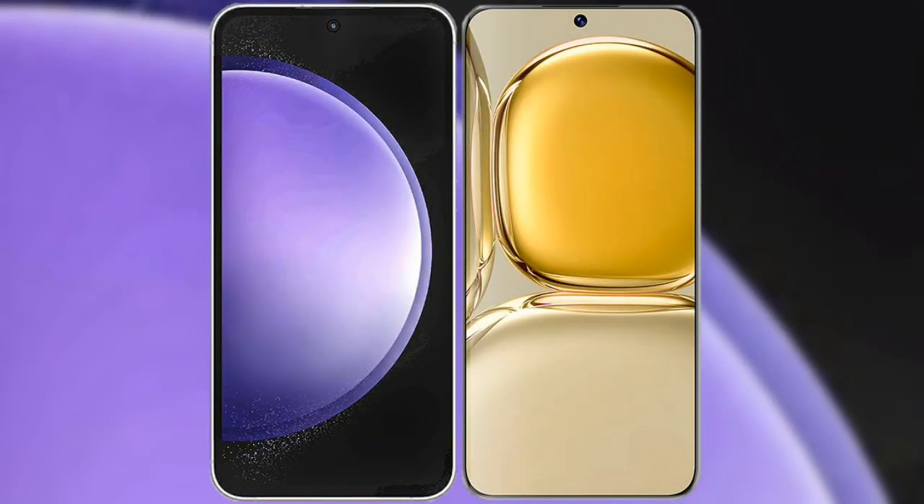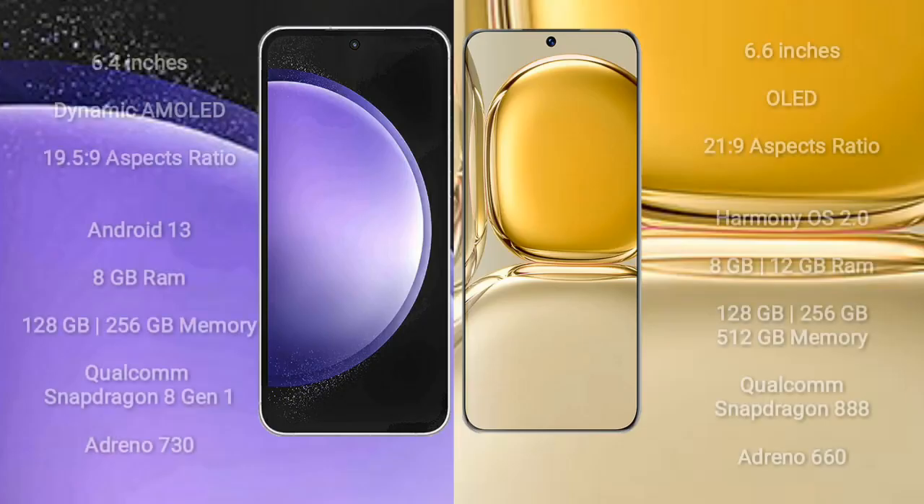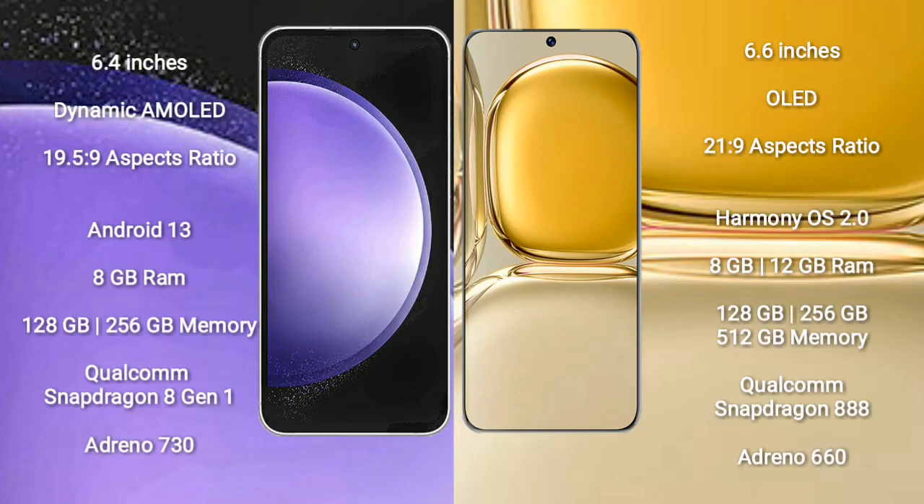I will compare the new Samsung Galaxy S23 FE with the Huawei P50 Pro. The Samsung Galaxy S23 FE comes with a 6.4-inch Dynamic AMOLED display and an aspect ratio of 19.5:9. The Huawei P50 Pro comes with a 6.6-inch OLED display and an aspect ratio of 21:9.